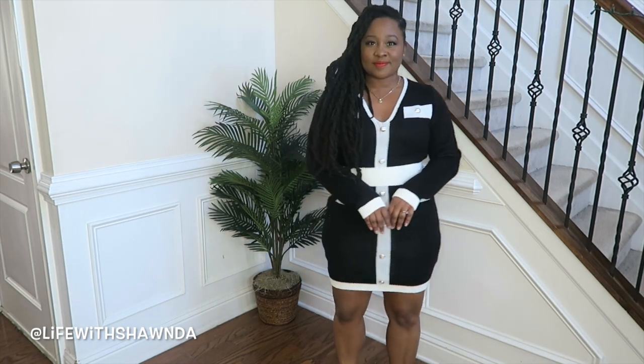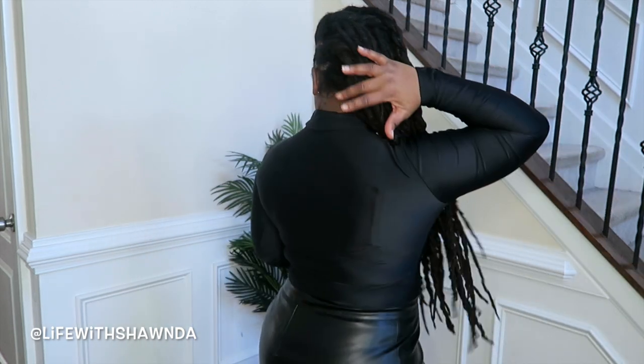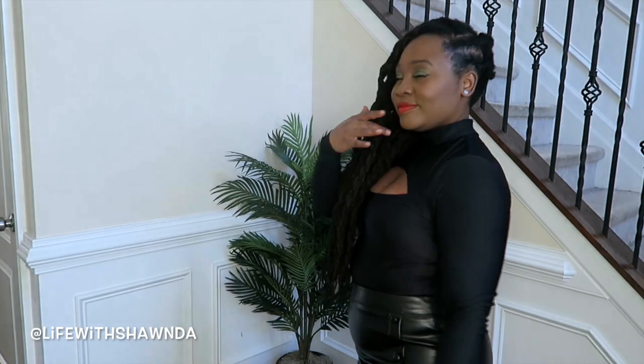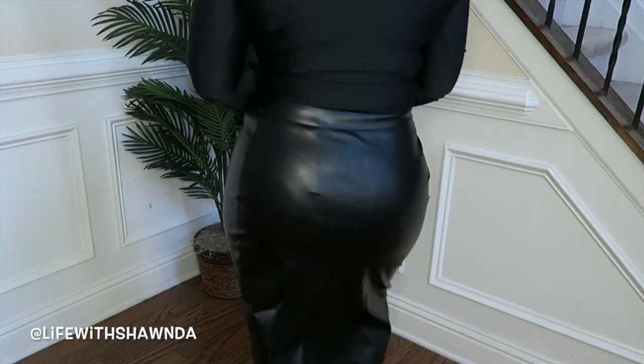Next up I have this black bodysuit that snaps at the bottom and has a really nice cutout at the chest area. I have this in a size medium. It would look good with so many different things — jeans, wide leg pants, a pencil skirt. I ended up pairing it with this really cute faux leather skirt I'm about to show you, and I think they look so cute together.